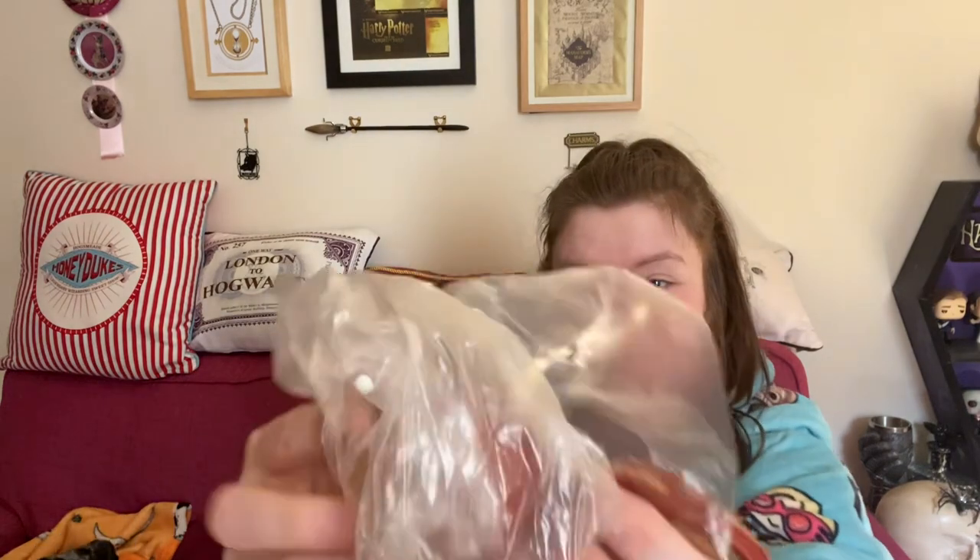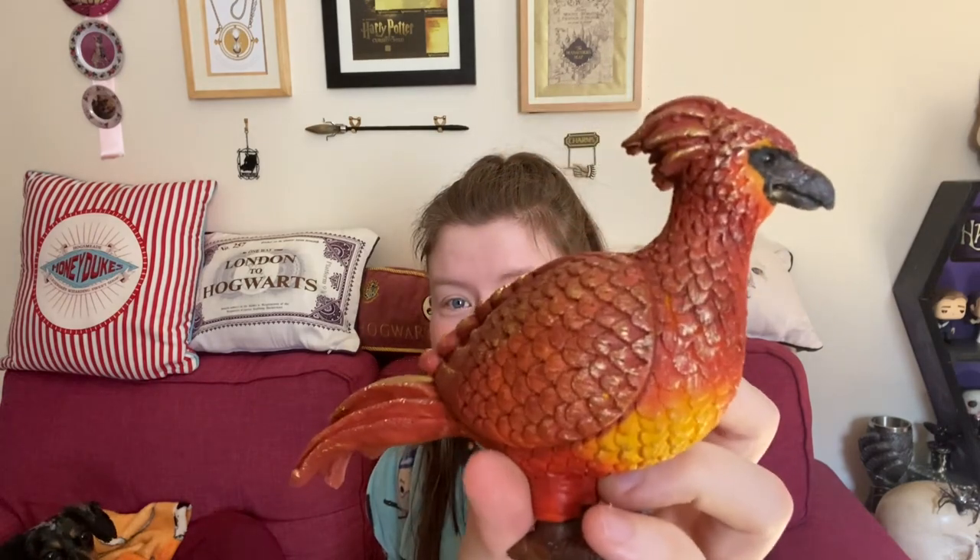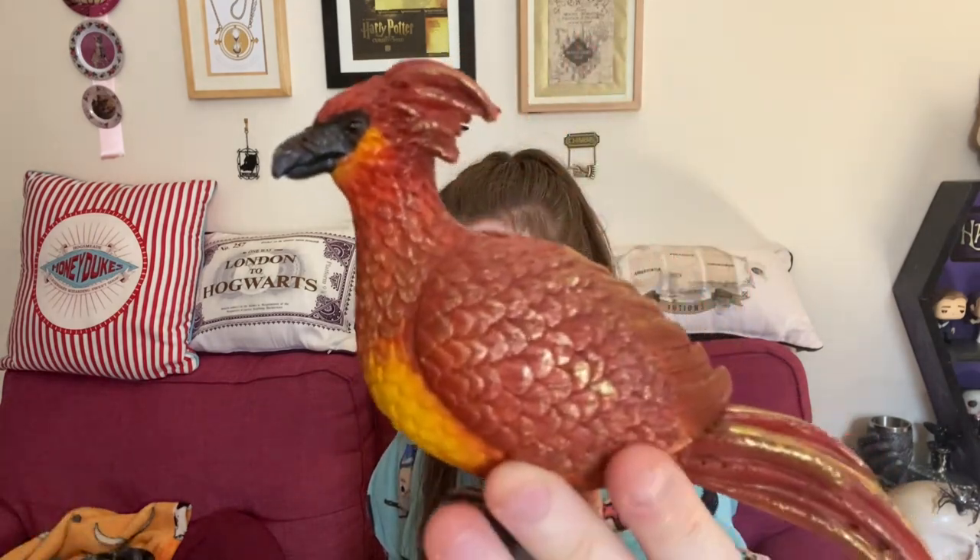Oh my god — a statue of a phoenix! I'm going to pretend it's Fawkes. What the hell — the detail on this is absolutely beautiful. The paintwork — it's definitely made out of clay maybe, or resin. Even the gold accents on it — if I put it in the sun it would shine. I'm going to have to find somewhere to put you.